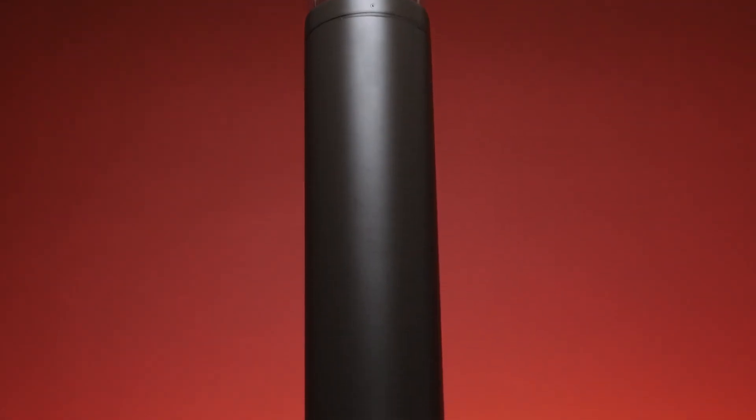Bollard lights are fixtures where the light source is encased in a vertical post at ground level. Like all other lighting in the industry, legacy products have been replaced with LED light bulbs and now with integrated LED fixtures. The term Bollard refers to the shape of the vertical post in which the light is enclosed.